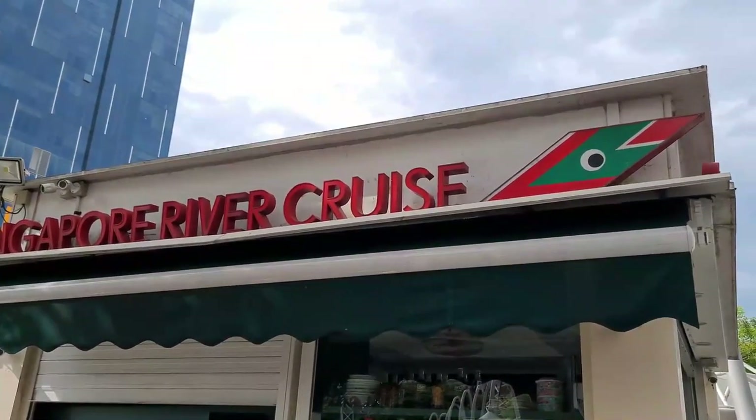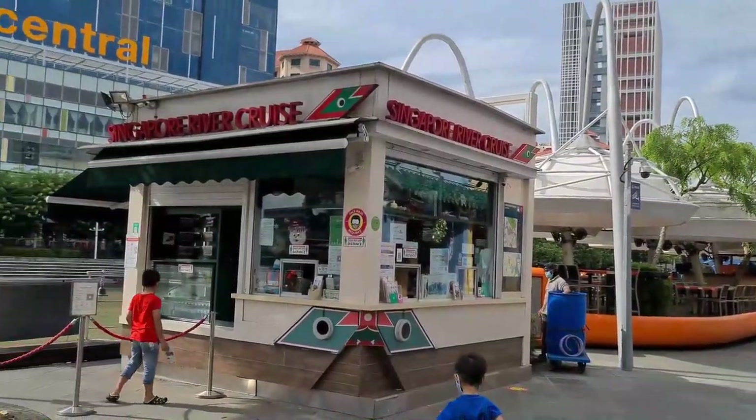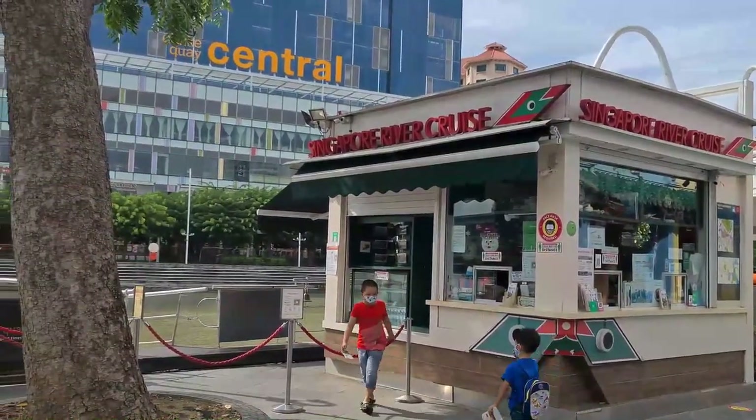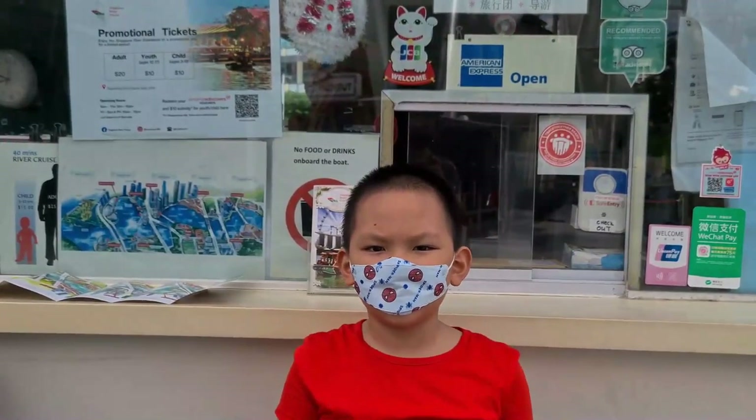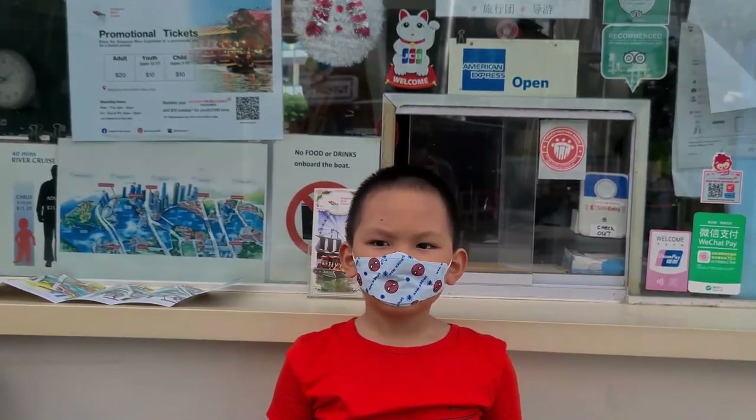We will buy a ticket from Singapore River Cruise. I'm now at the ticket counter. The adult fare is $20 and the child fare is $10.